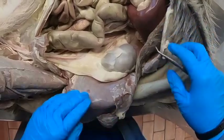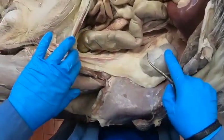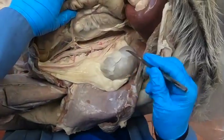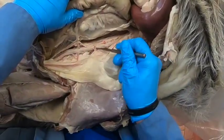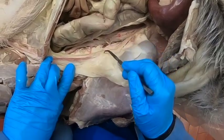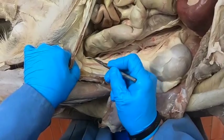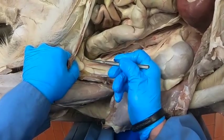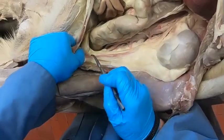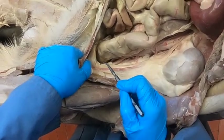Here we're looking at a male specimen. We notice the kidney is still retroperitoneal. Just caudal to the kidney, the testicular artery comes off, so the testicular artery and vein are coursing caudally, joining the ductus deferens with the deferential artery and vein, and then heading into the inguinal canal.